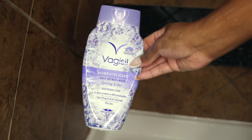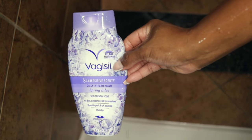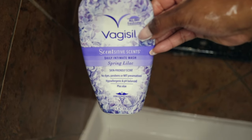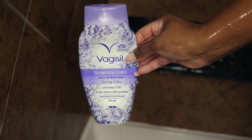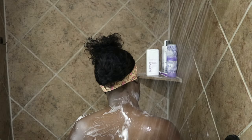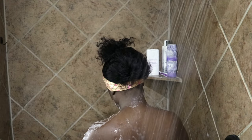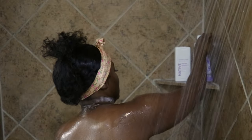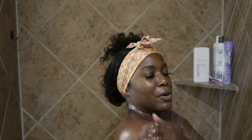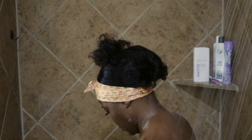The next step is to cleanse my private area. Of course you can cleanse that area with just regular water, but I like to use Vagisil. I've been using it for years and I've never had any issues — no yeast infections or any major vaginal problems. Using just soap and water or the Vagisil has worked for me. I like this brand because it's very gentle and it keeps you feeling fresh and smelling clean.